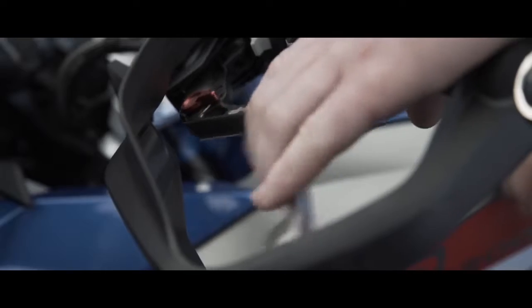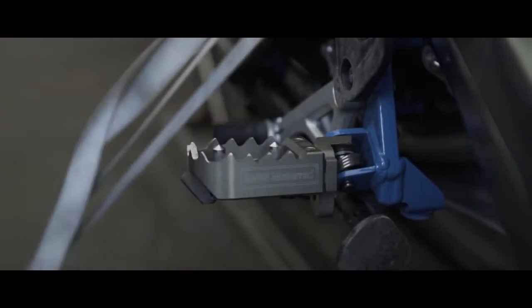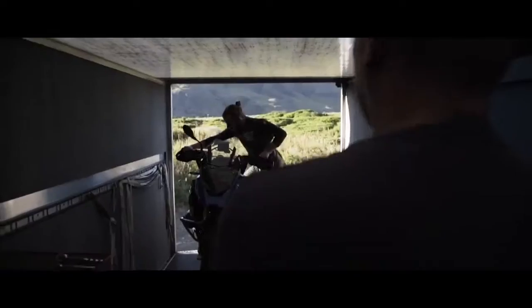The feeling you get when you walk up to it I think is very important in a bike, and this one really puts a feeling of I can go anywhere, I can do anything.